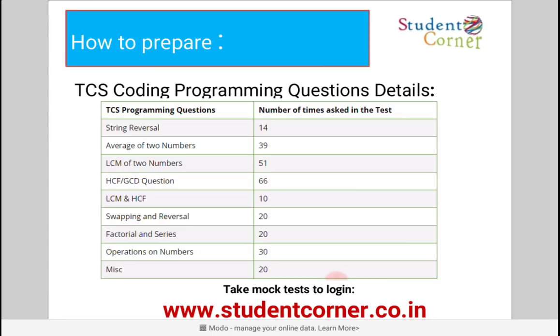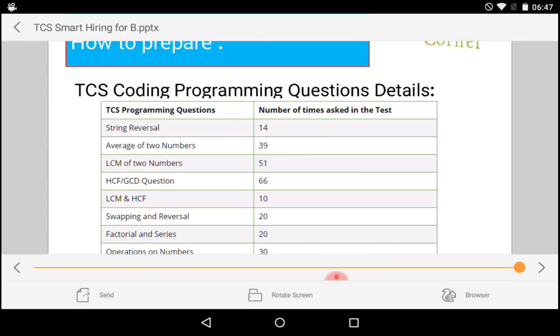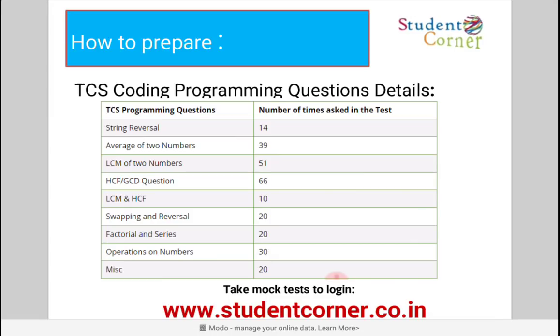Finally, the Programming Ability test is a new section. From recently conducted drives, we have identified that some questions are continuously repeating. These include: string reversal, average of two numbers, LCM of two numbers, HCF and GCD, swapping and reversal, factorial, series operations on numbers, and miscellaneous questions like generating prime numbers and perfect number programs.